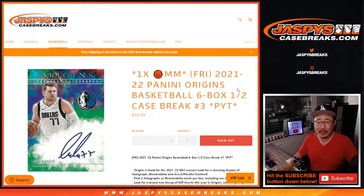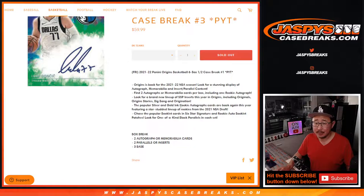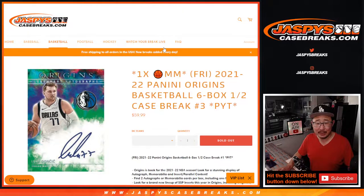Hi everybody, happy Sunday. I'm Joe for jazpyscasebreaks.com coming at you with 2021-22 Panini Origins Basketball, six box picker team number three. A lot of basketball action happening.